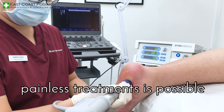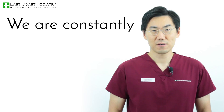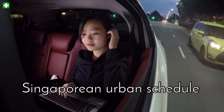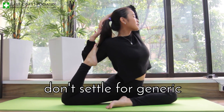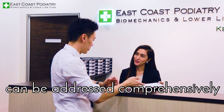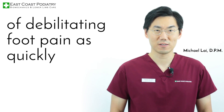A plethora of conservative, painless treatments is possible with the use of advanced modalities. We are constantly investigating and implementing new evidence-based therapies suitable for the Singaporean urban schedule and lifestyle. Chronic foot pains — no joke — don't settle for generic partial treatment. Conditions such as plantar fasciitis can be addressed comprehensively in order to free patients of debilitating foot pain as quickly as possible.